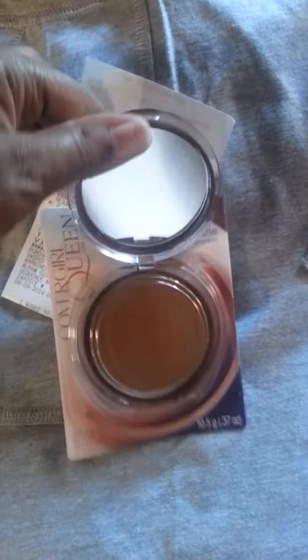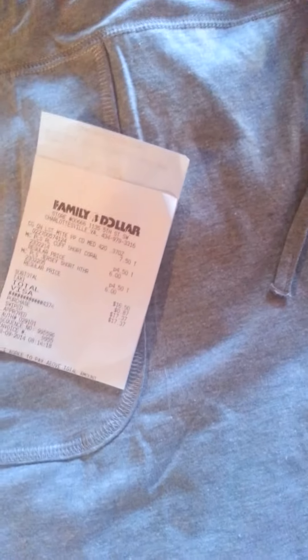Over at Family Dollar I picked up these shorts. Both pairs were six dollars each — they're made slightly differently. I also got some makeup: Queen Collection Lasting Matte Cover pressed powder in Medium Q420. You can see the shade on me here. The shorts were six dollars each and the pressed powder was $7.50 from Family Dollar.